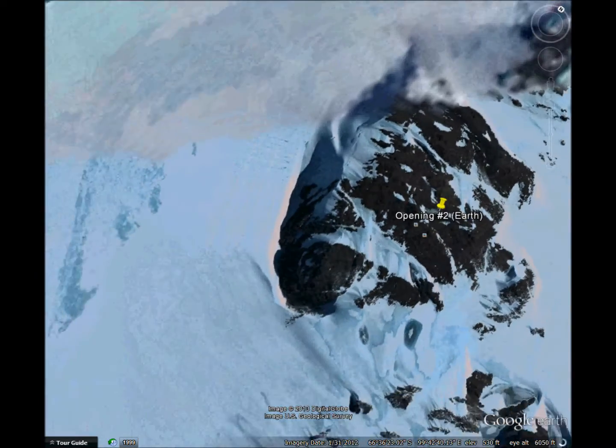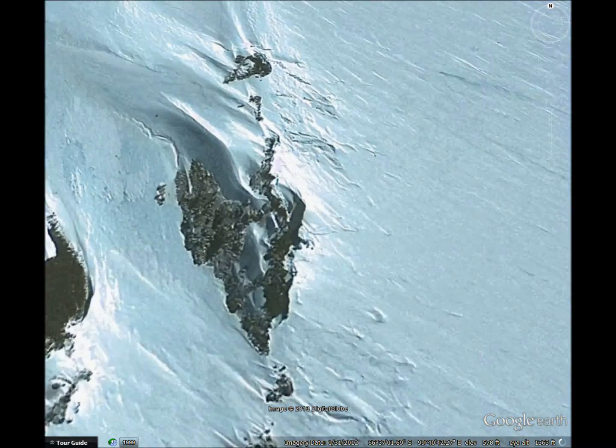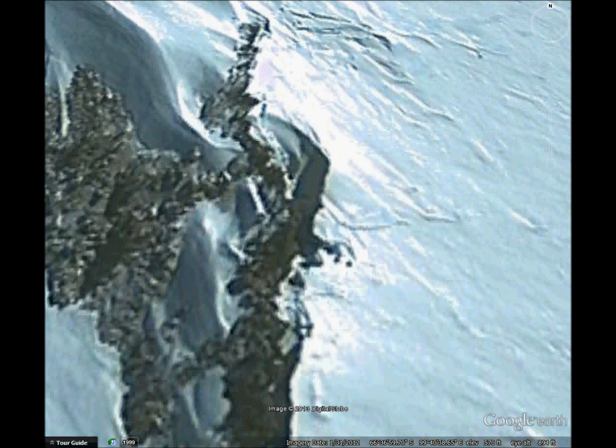Now we'll look at an object in the snow. It's about 30 feet long. There's another one here, about 15 feet long. I don't think they're petrified trees. I wonder how expensive it would be to just send planes there to pick those up.